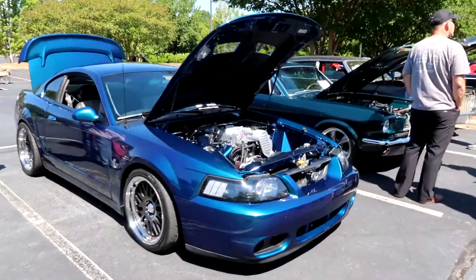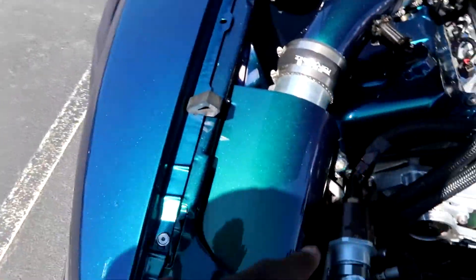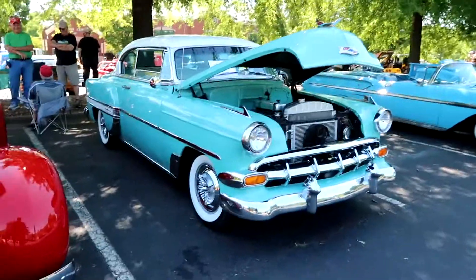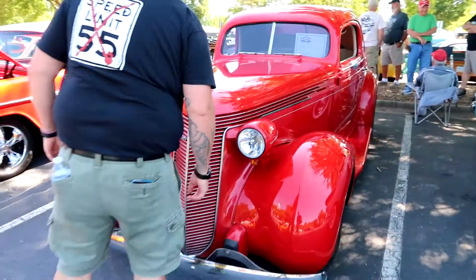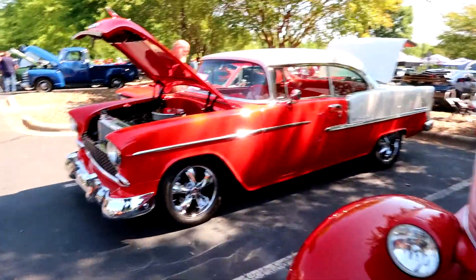This Mustang though, bro. Look at this engine — it's really clean underneath here, man. And I love this paint, bro. That is like crystal, you know, like those old school vintage TV shows. Yes, that's definitely where I feel like I'm at right now.